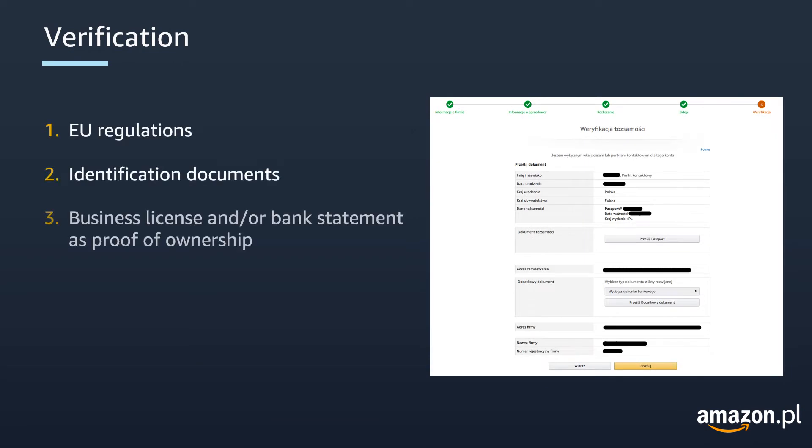In accordance with EU regulation, Amazon Payments Europe requires sellers to provide information about themselves and their business so that they can begin to sell on Amazon and receive the proceeds of their transactions on all Amazon EU marketplaces. This means that Amazon may require to verify the information you provide during the account registration process by requesting specific documentation such as personal ID documents, business licenses or bank statements as proof of ownership. You will receive notifications when these verifications are needed.